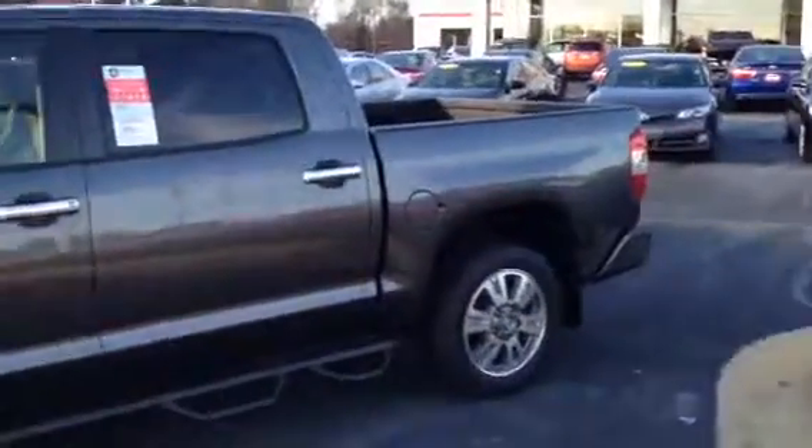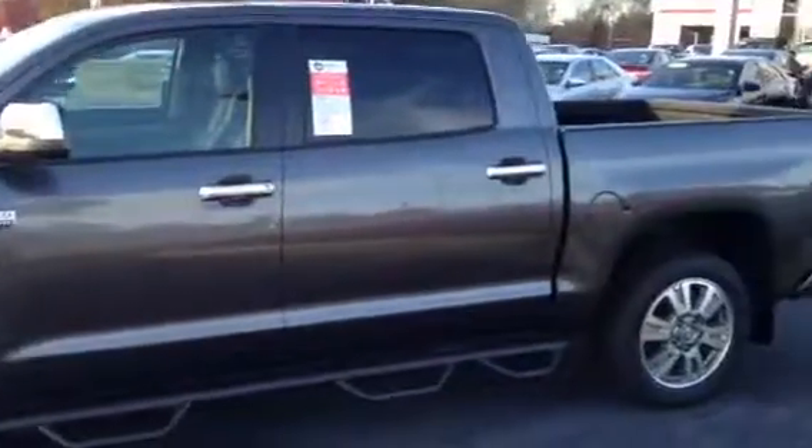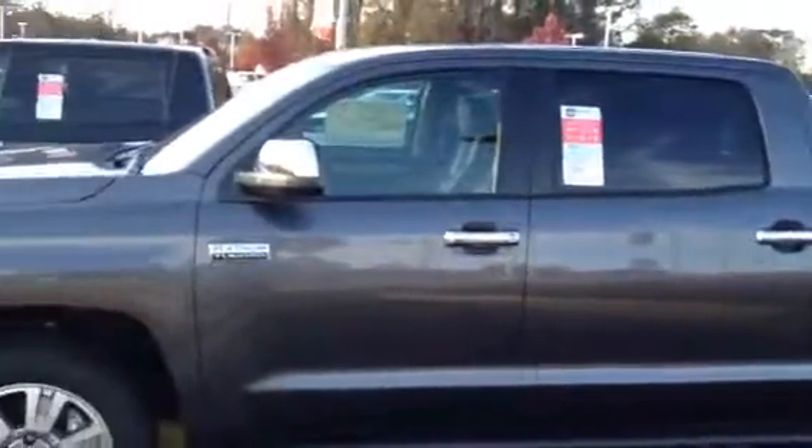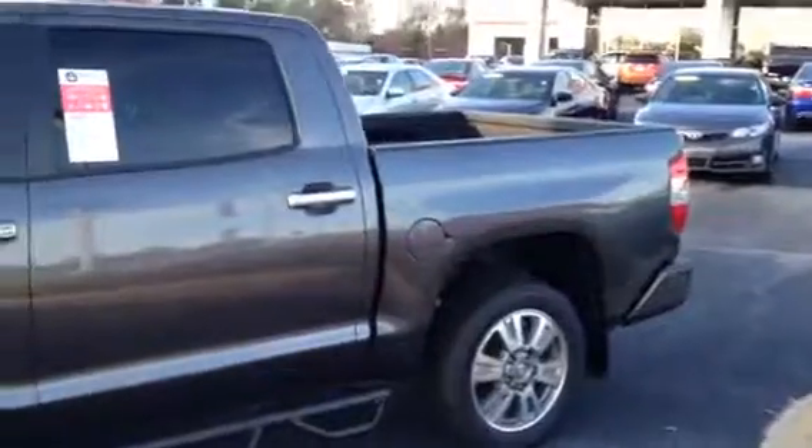We still got it — it's a 2014, so give me a call: 706-882-2963. It's a beautiful magnetic gray. We've already started getting the 2015s in, so you ought to be able to get a good deal on this truck. So give me a call. Thank you.